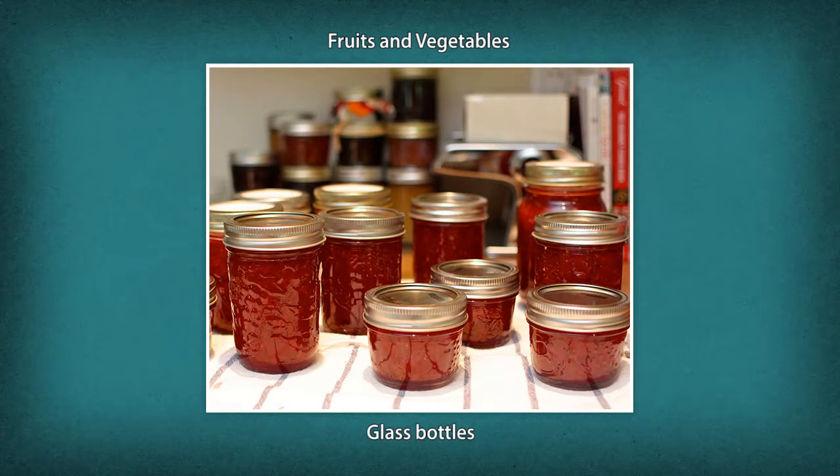Juices, jams, jellies, and marmalades are to be packed in glass bottles.